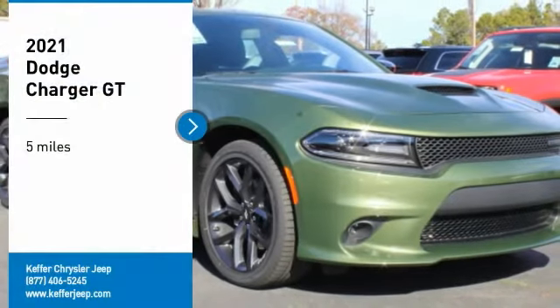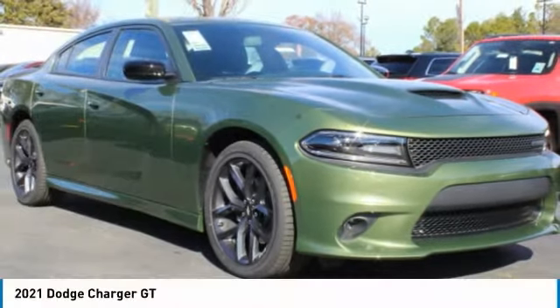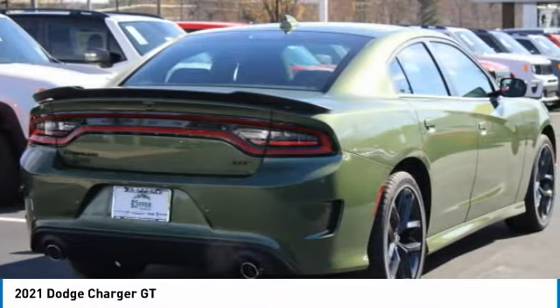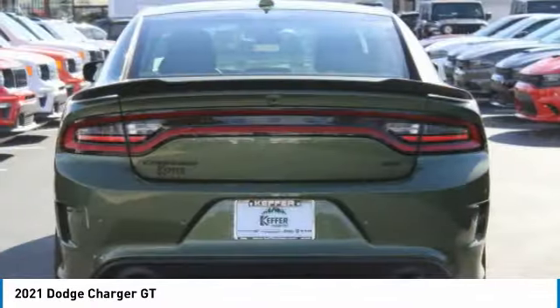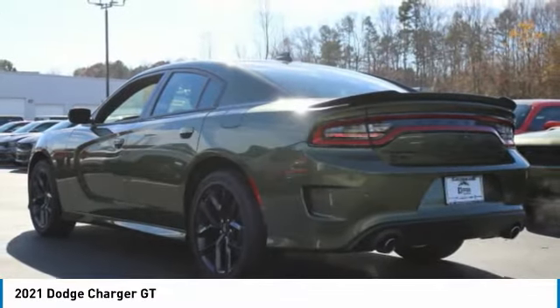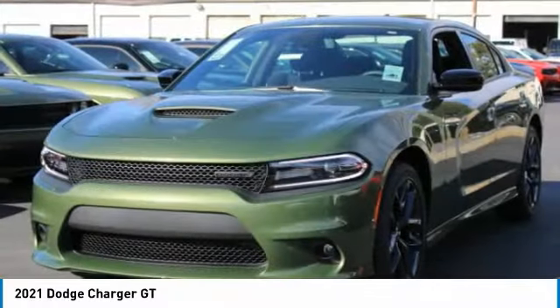You are going to love the 2021 Charger. Inject some versatility, comfort, and sophistication into your muscle — the Charger is a powerful sedan that excites at every turn. Peace of mind comes standard with the Charger's five-star government front and side impact crash test rating.